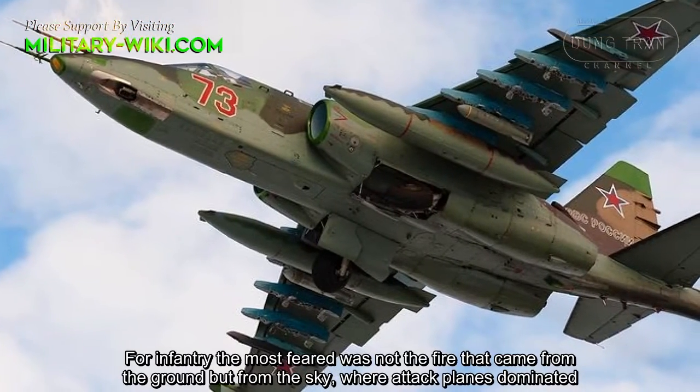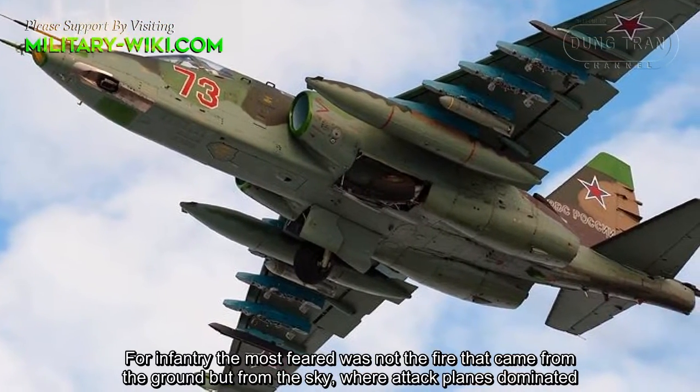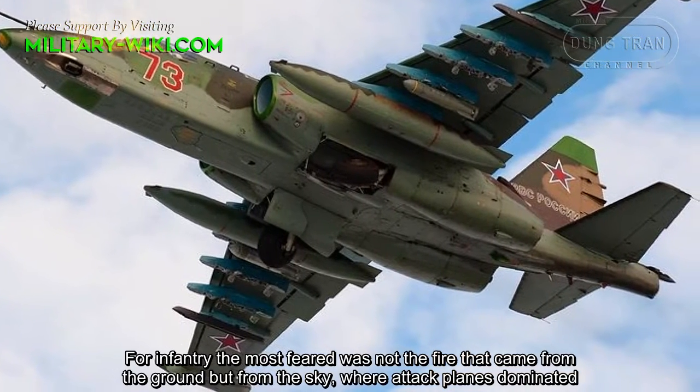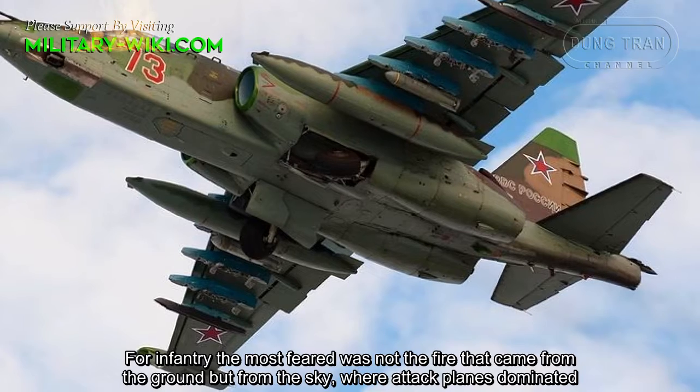For our infantry, the most feared was not the fire that came from the ground, but from the sky, where attack planes dominated.